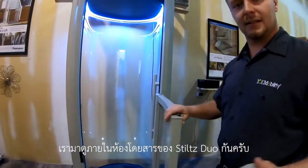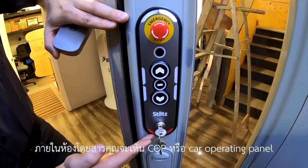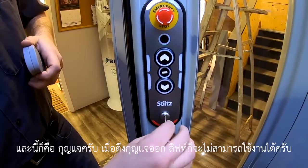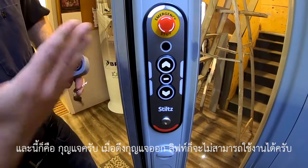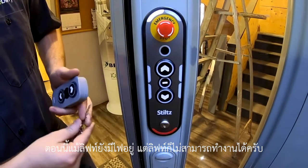Inside the cab, you can see this is our COP, or car operating panel. You can see that it is keyed, so the lift is still powered, however it will not move.